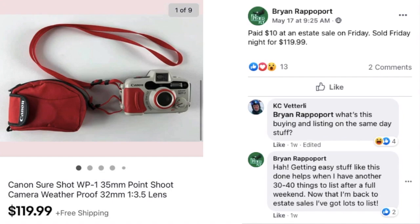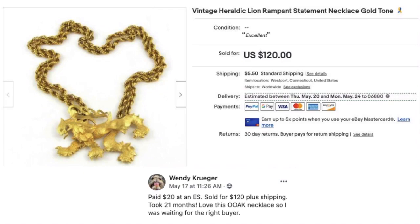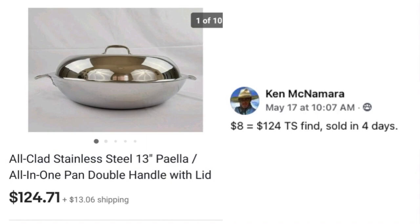Wendy Kruger, who specializes in jewelry, paid $20 at an estate sale for a vintage heraldic lion statement necklace — that's a OOAK (one of a kind) piece. It sold for $120 plus shipping after 21 months. She was waiting for the right buyer. As a Leo, that necklace would have been perfect for me — I might have had to keep it!